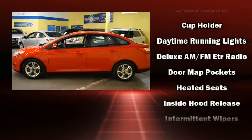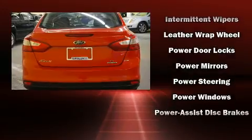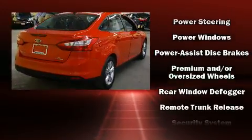Top features include air conditioning, a tachometer, variably intermittent wipers, heated seats, remote keyless entry, and power windows.